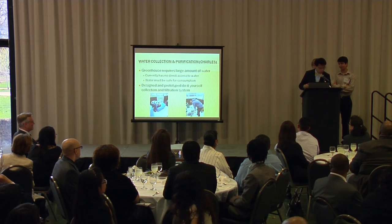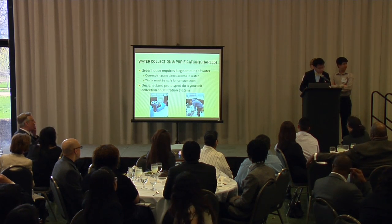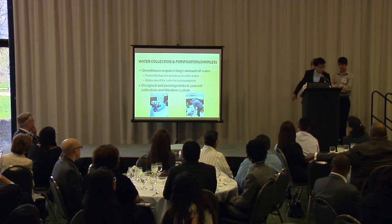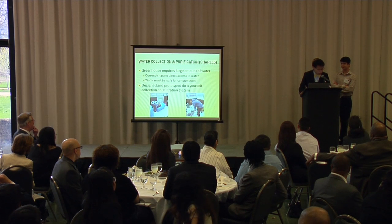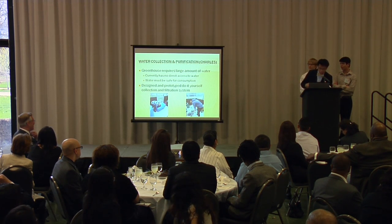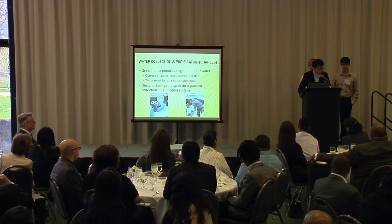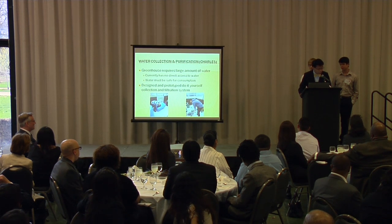On an average hot summer day where it's over 100 degrees in the greenhouse, students actually have to come out, pull out the hose, drag it around 20 to 30 feet, and manually water the plants. The purpose of our project was to make getting water to the plants easier. We designed and prototyped a DIY rainwater collection system on the roof of the greenhouse, which leads to a DIY filtration system mainly filled with activated carbon to help remove impurities from the rainwater.